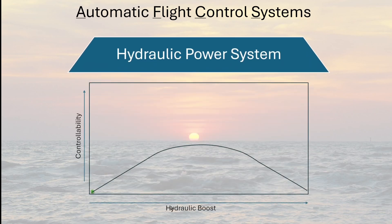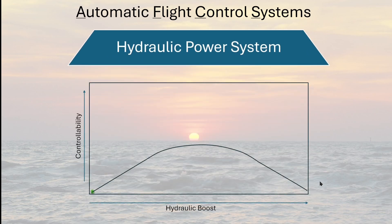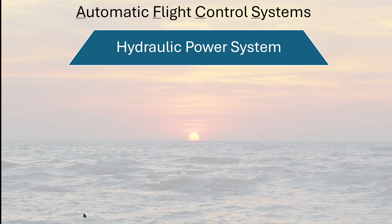The hydraulic power system provides an extreme amount of mechanical assistance compared to what is actually needed to overcome the reset forces. At some point along the boost curve — starting from zero and continuing to 3,000 psi — it becomes counterproductive to stabilized flight. Essentially, it becomes like trying to fly the aircraft with an overcooked spaghetti noodle for a cyclic. Therefore, force trim is provided.